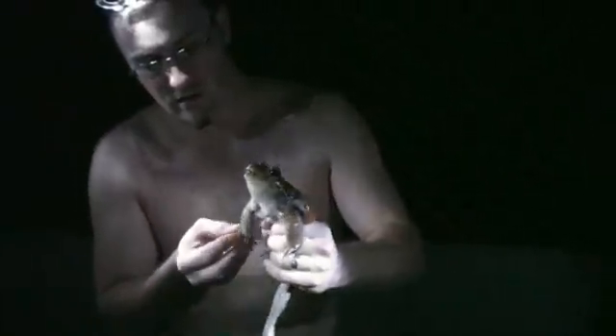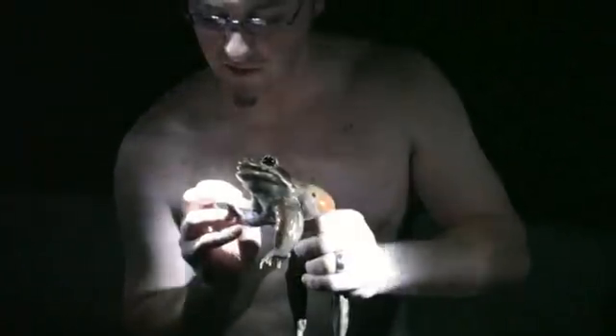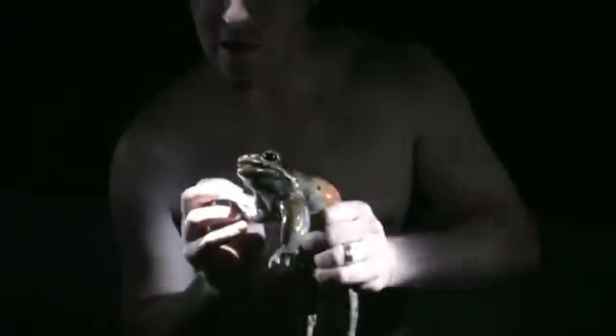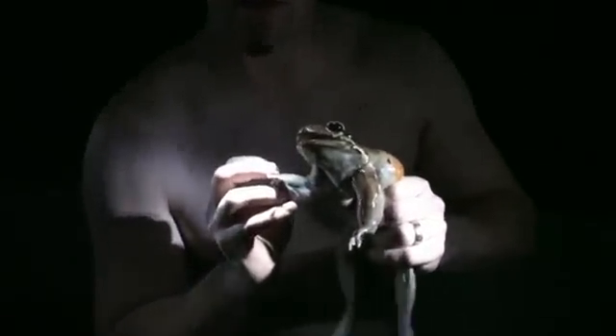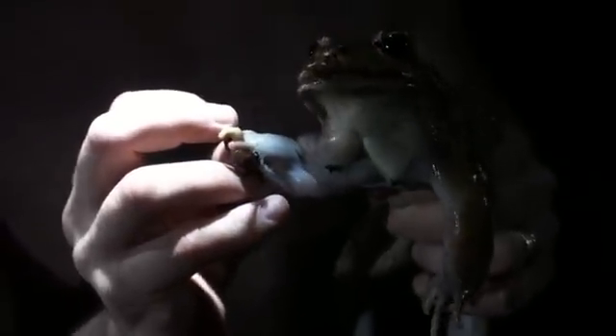See how he was trying to grab my hand with those little spikes? Notice the spikes — those big black spikes right there are used by the males to grab. It's a position called Amplexus.